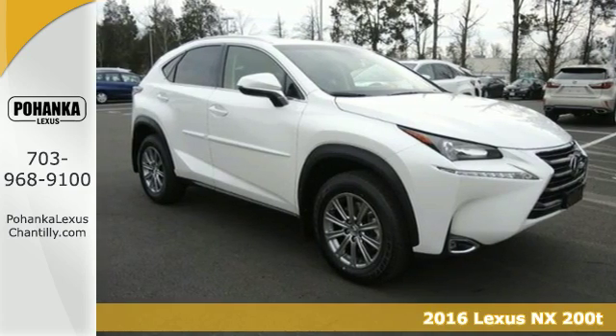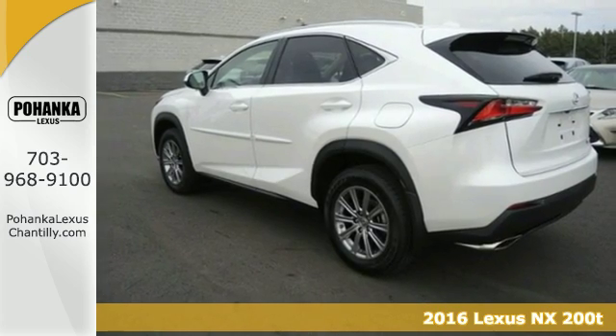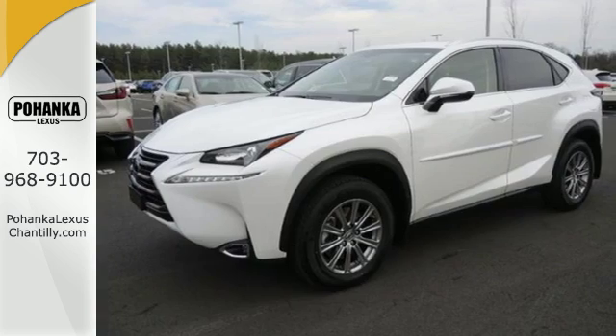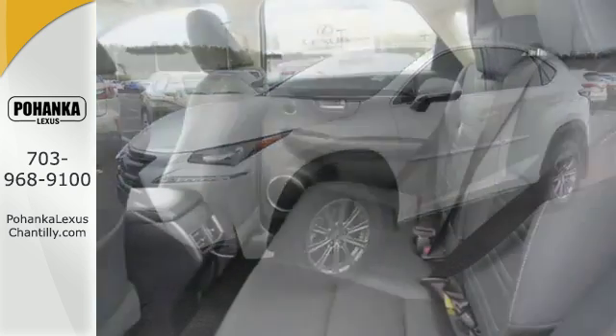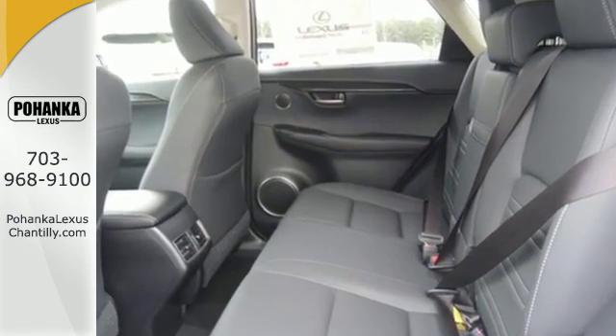It's a 2016 Lexus NX200T. The exterior design ignites your passion for driving and smart access gets you on the road in a flash. Premium sound, power front seats, dual zone climate control, and Lexus personalized settings tailor the ride to you.